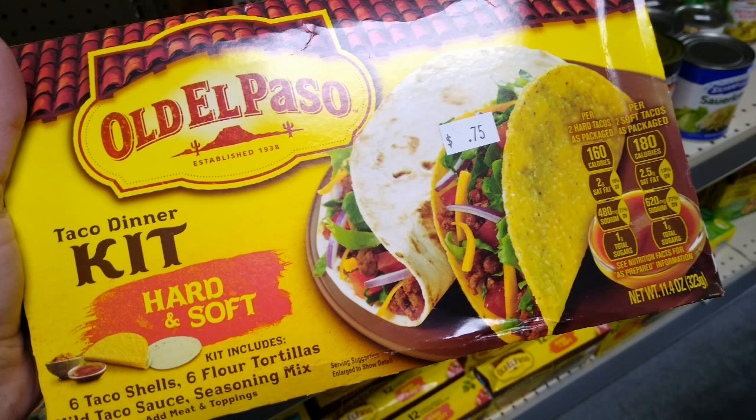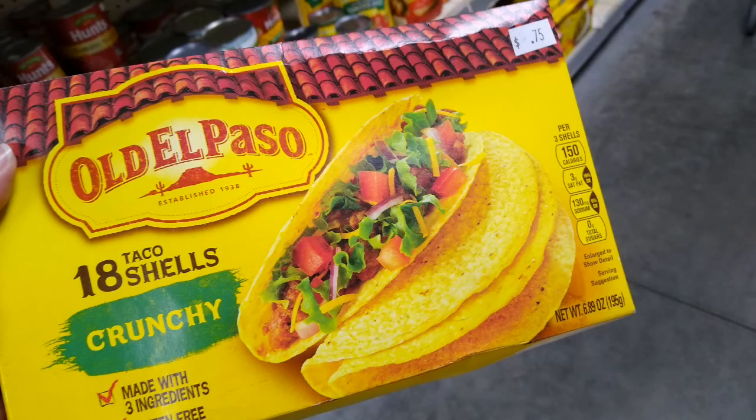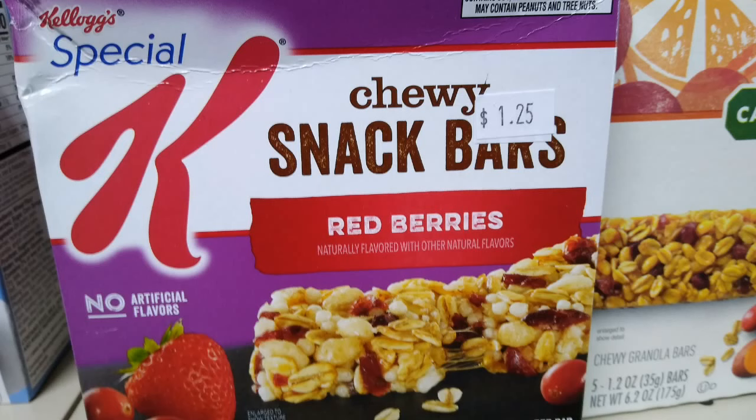Now this is an Old El Paso kit — a hard and soft shell kit — and it is 75 cents. This is the cost for their taco shells that have not gone past the Best Buy date. I found some that were September, so we're talking a good six or seven months before they hit their Best Buy date. Great deal. I thought I did well on that Meijer video I shared with you for 90 cents each — walked in here today and they were 75 cents.